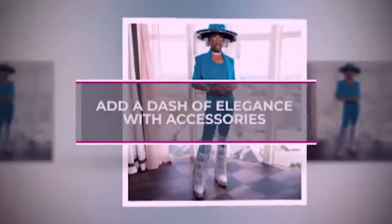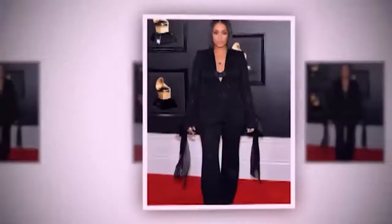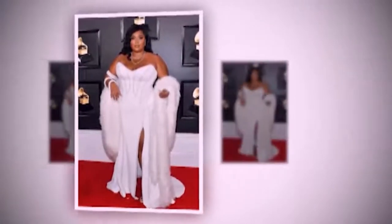Add a dash of elegance with accessories. No matter which layering technique you choose, a turtleneck can always be glammed up with accessories. Try a pair of statement earrings to bring attention to the neckline, or chunky necklaces to bring the eye a bit lower.